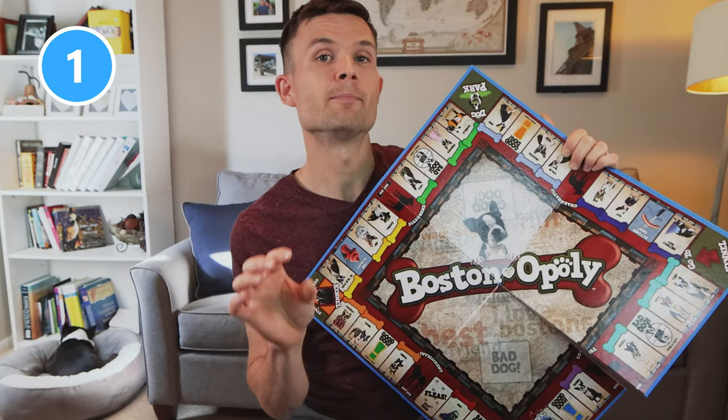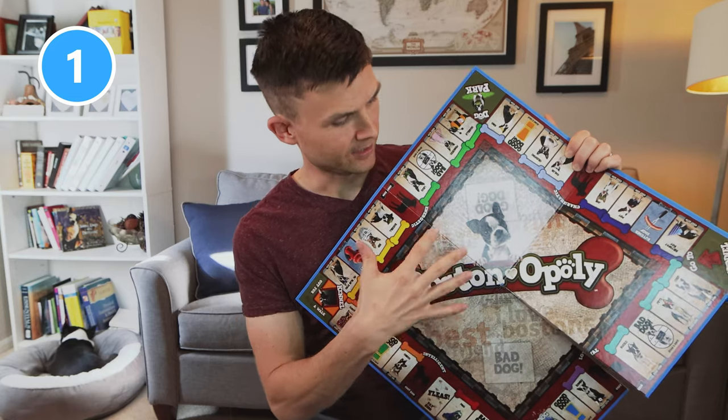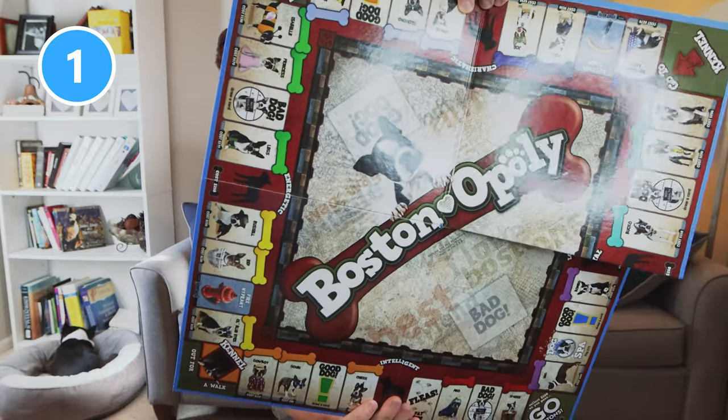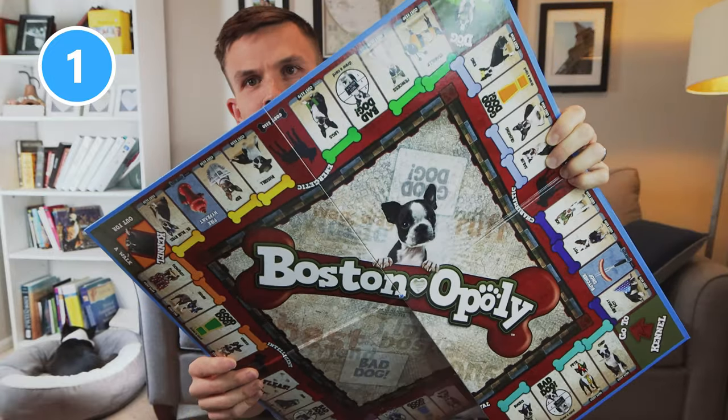It is different from what's on the picture — if you go to Amazon, it looks more of an orange color, but that's not the case. This is what the actual board looks like, so I hope that helps you whenever you're purchasing it.